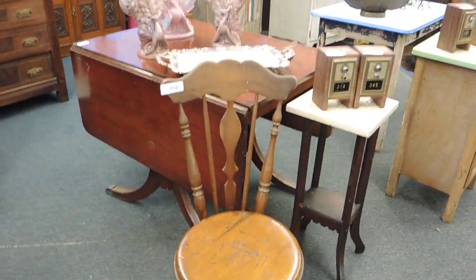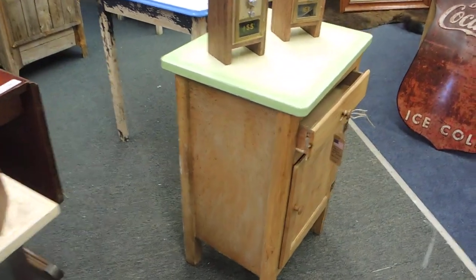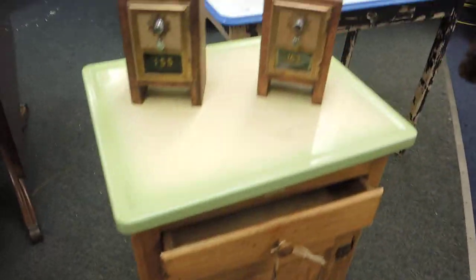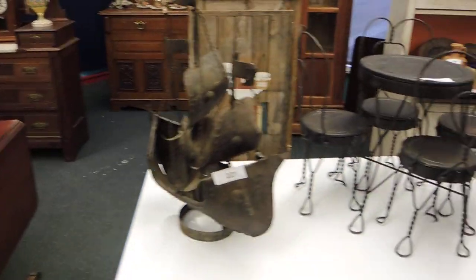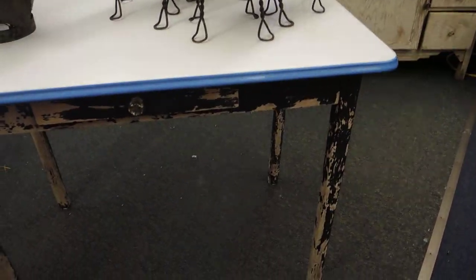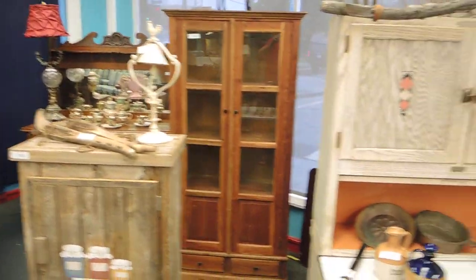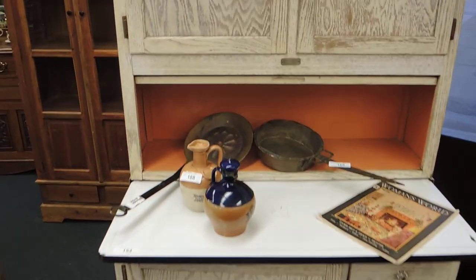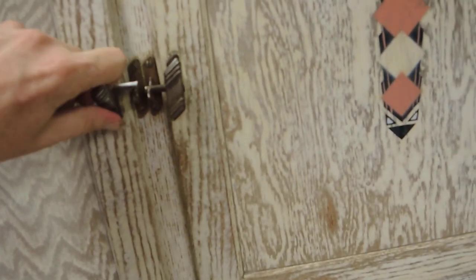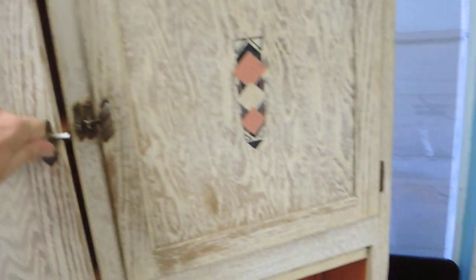Nice ball and claw little chair there. Amish enamel top little cabinet. Those are post office box banks that local craftsmen made here. In the primitives, there's an old enamel top table, an old jelly cabinet. Here is a complete 1930s Hoosier cabinet and it is in great shape, guys — and it is complete.